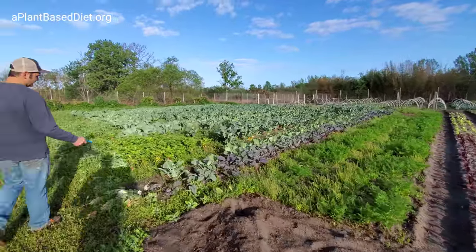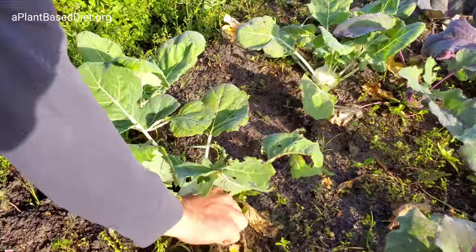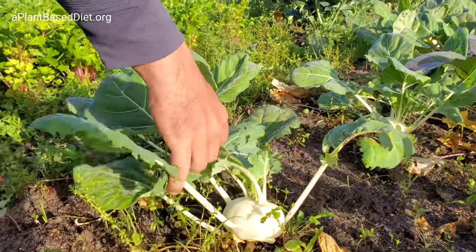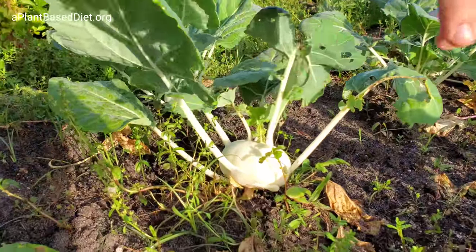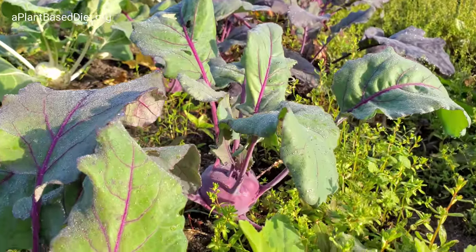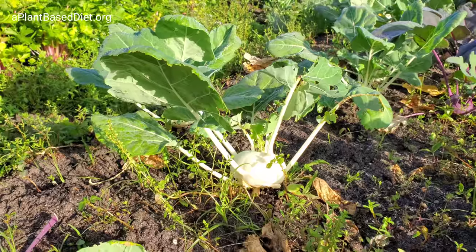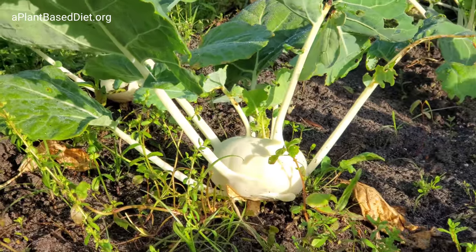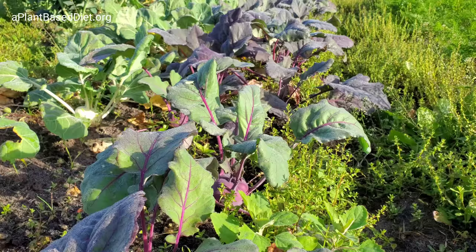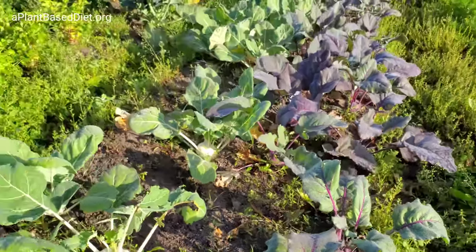This is a white kohlrabi. And then those are purple. A lot of people don't get to see the white — don't even know that white exists. And a lot of people don't even know a kohlrabi exists. That's what they said in the Game Changers movie — the guy thought that broccoli was invented like six years ago.